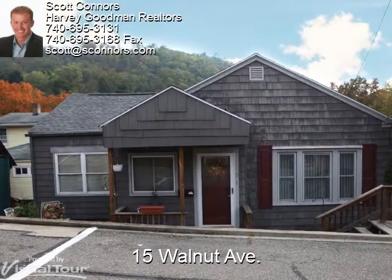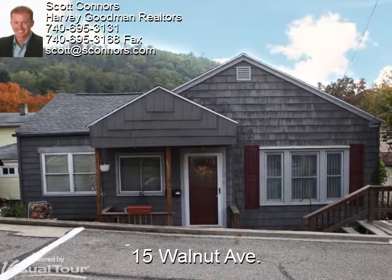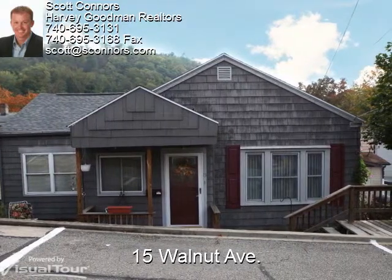Hi, this is Scott from Harvey Goodman, and thanks for stopping by. Erin is going to show you around a bit, but if you'd like to see this home in person, give me a call at 740-310-0032. Now, enjoy the tour.